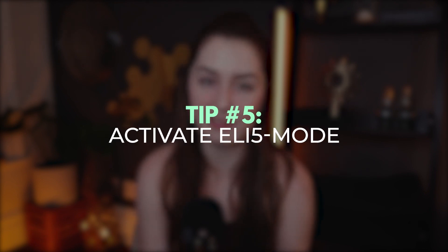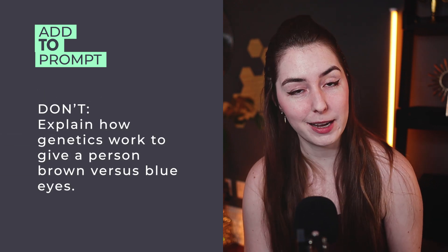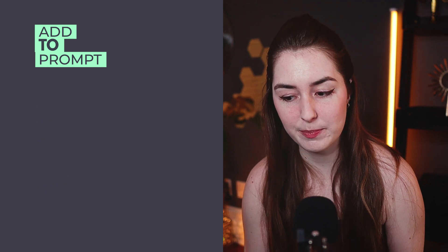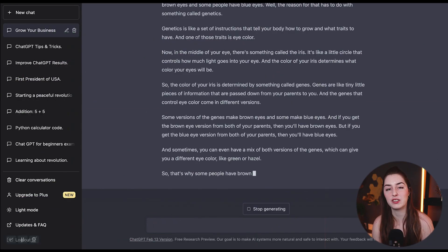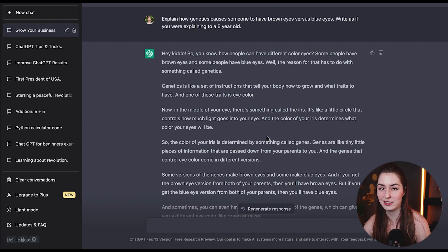Tip number five is to use explain like I'm five mode. The purpose is to break down a complex topic and explain it in the simplest manner possible — something even a five-year-old could understand. Add to your prompt: write as if you were explaining to a five-year-old, or explain to me like I'm five. For example, instead of just asking how genetics works to give a person brown versus blue eyes — which gets a scientific, wordy response — adding that phrase gives a much more accessible, simple answer written in language directed towards a child. If you want to break it down even further, amend it with explain it again in five sentences or less.